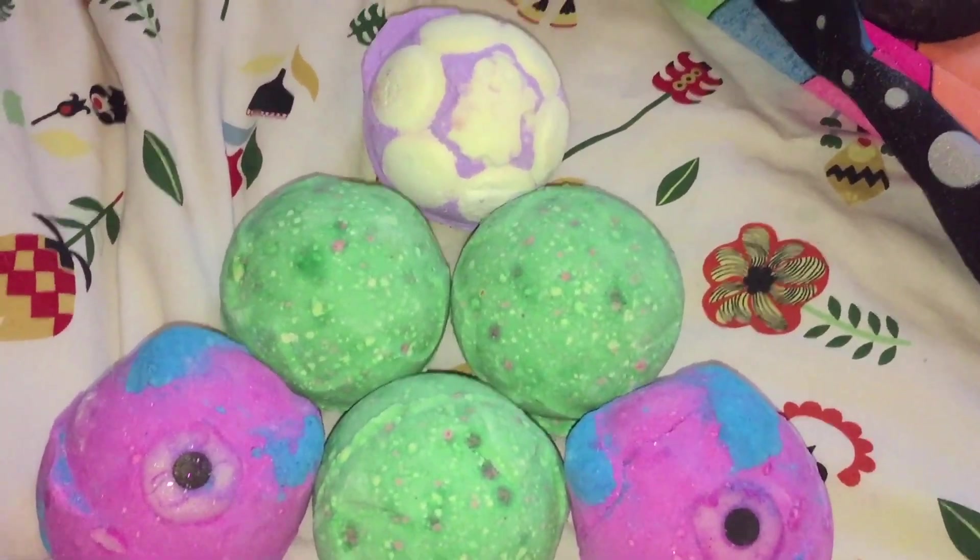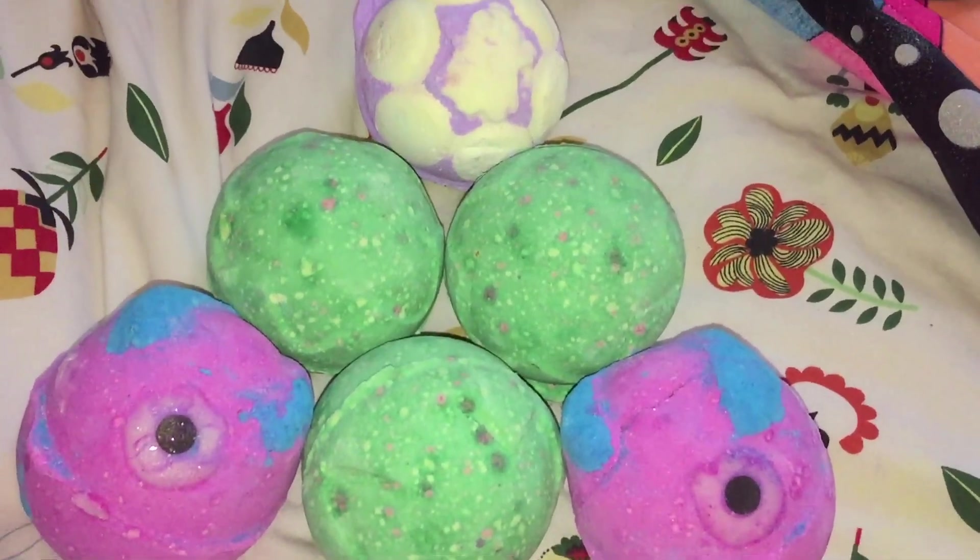If I could recommend a bath bomb from this range this year I would definitely say Lord of Misrule — it's such a lovely bath bomb. I will stock up on more but I was like three will last me for a while. So this is an overview of all the Halloween bath bombs I purchased.